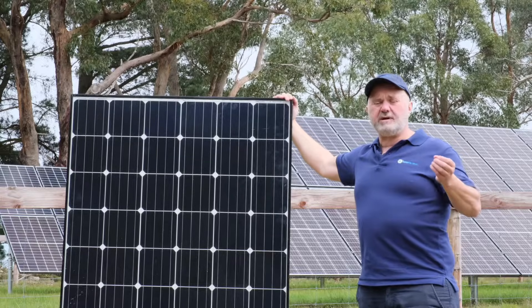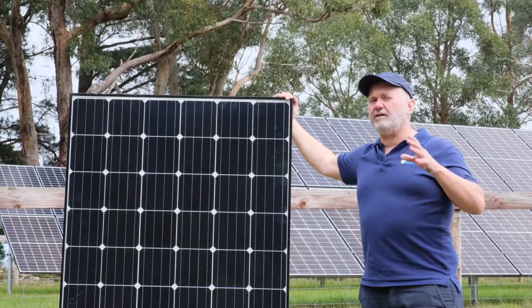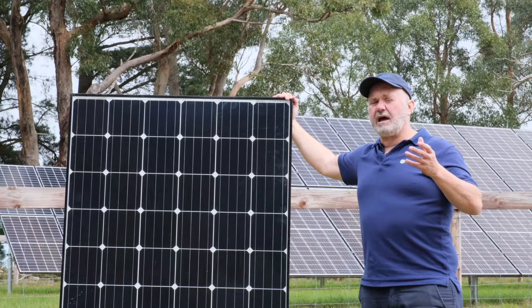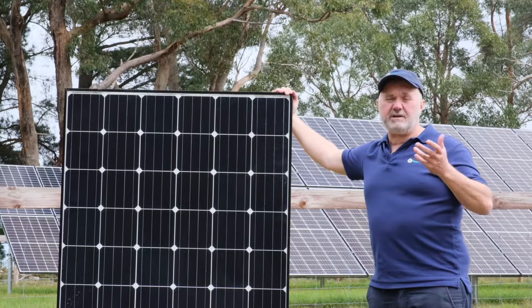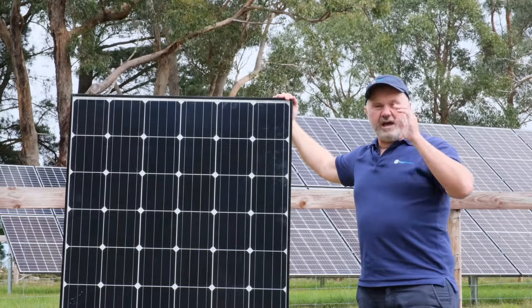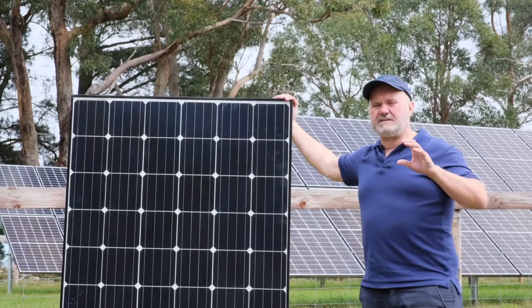In terms of USA investment, JinKo Solar have a factory in Jacksonville, Florida — a 400-megawatt-a-year factory, so it's a pretty significant size factory. We scored them four out of five for USA brand investment.